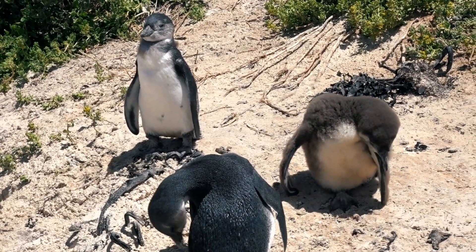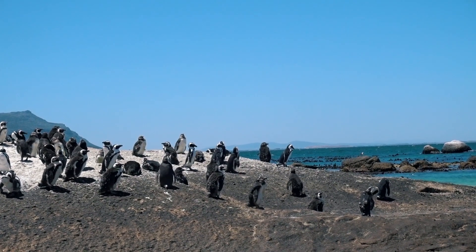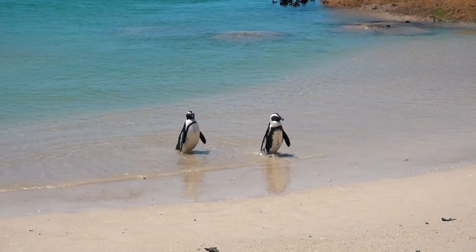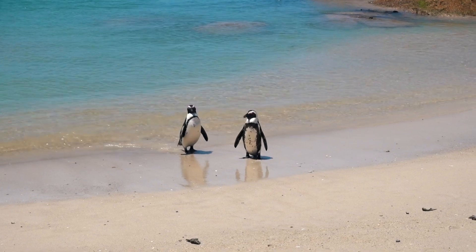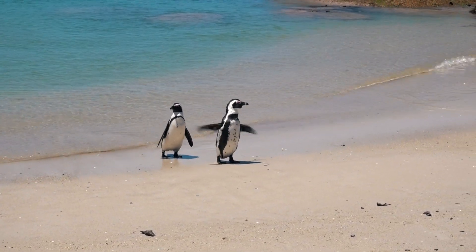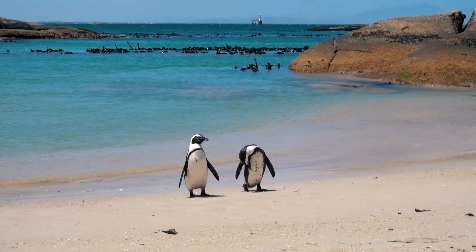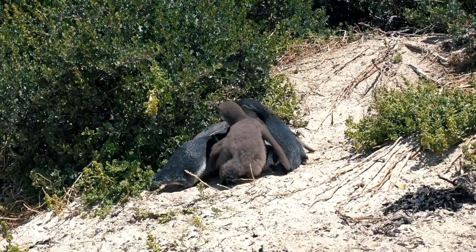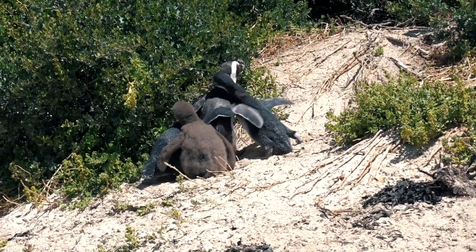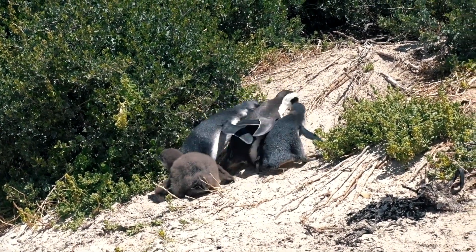Look at it! There are all the chicks there — watching them with great excitement. One of them got a height advantage and someone got hit in the face!